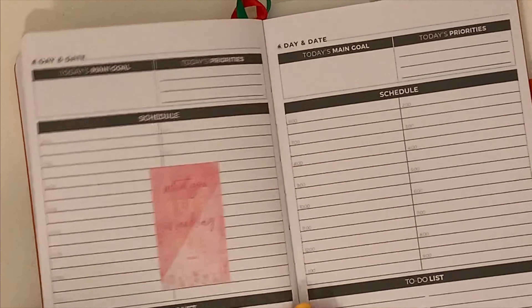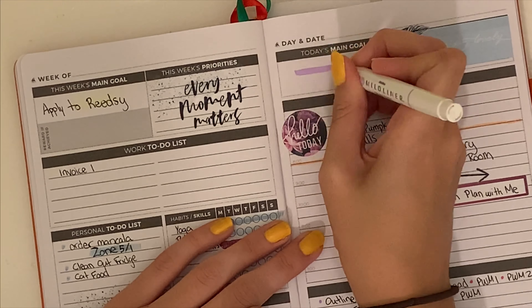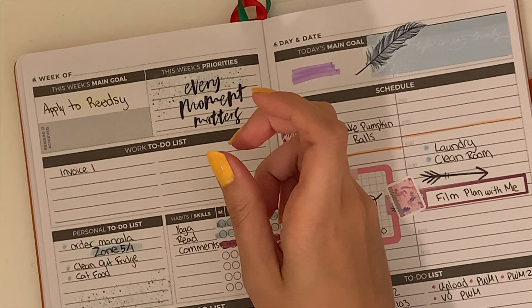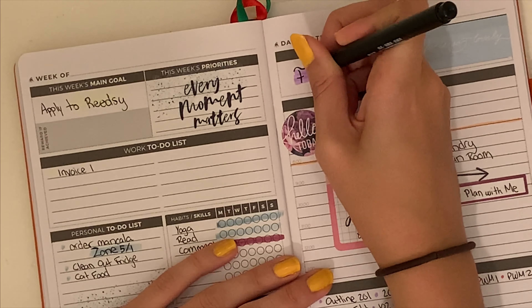Moving on to Tuesday. I went back and labeled that my priority for the day was Friends with Benefits, the podcast.